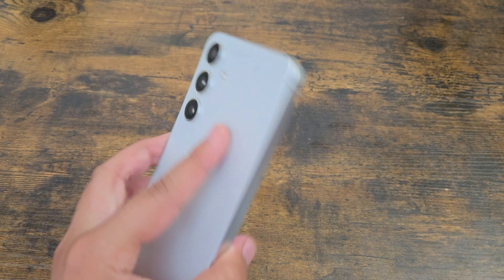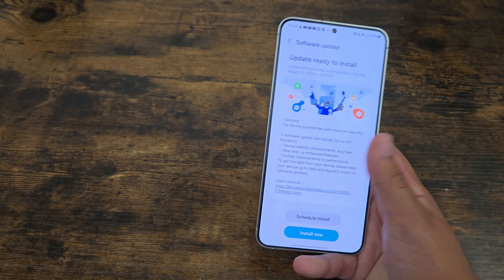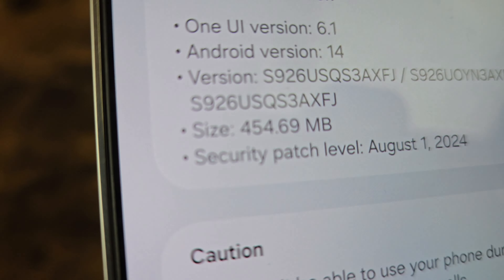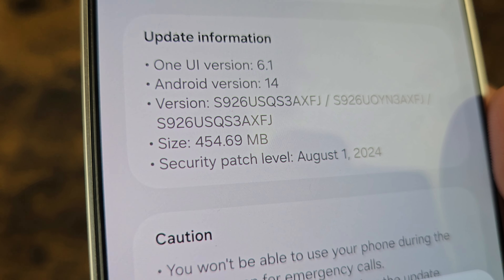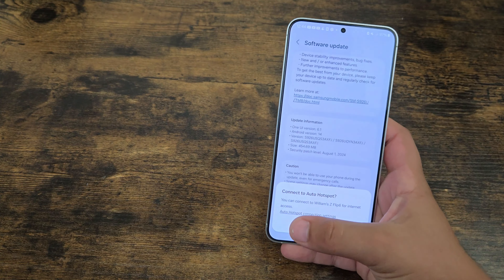What is up guys, so today I have the Samsung Galaxy S24 Plus, and yesterday it received the August security update. It is a kind of a big update this year — we have 454.69 megabytes, so a decently sized update.